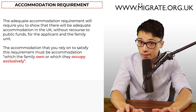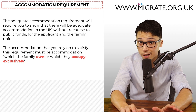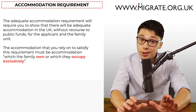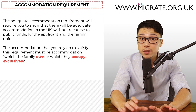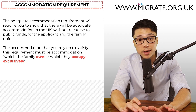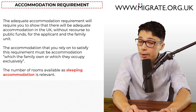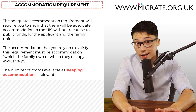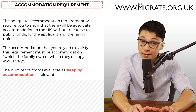Occupied exclusively by their family does not require the accommodation to be only occupied by the applicant, sponsor and children. It's fine that the accommodation is shared with others, as long as there is at least one part of the accommodation for the exclusive use of the family as sleeping accommodation. The number of rooms available as sleeping accommodation is relevant here because the accommodation cannot be overcrowded as defined by the Housing Act 1985, the Housing in Scotland Act 1987, or the Housing Northern Ireland Order 1988.